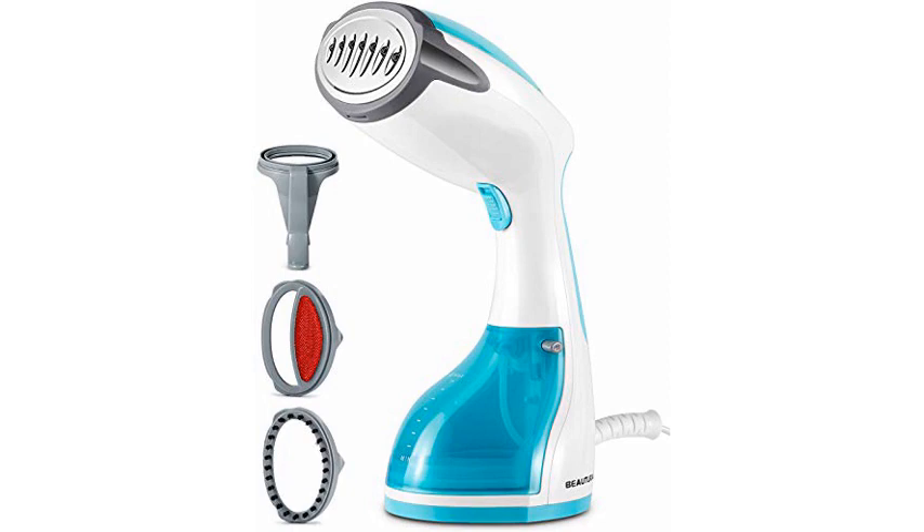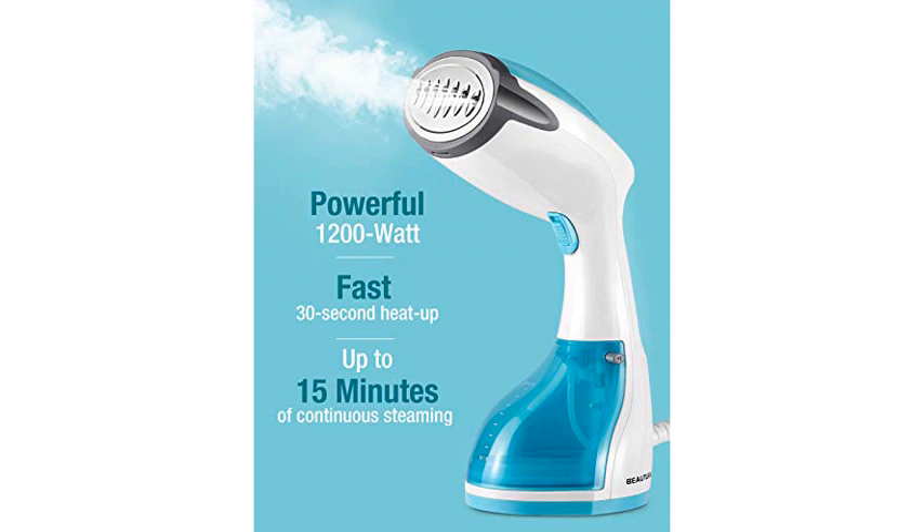First of all, I bought this steamer myself, and was not asked or paid to leave a review. I'm a TV wardrobe stylist, and I do a lot of steaming.